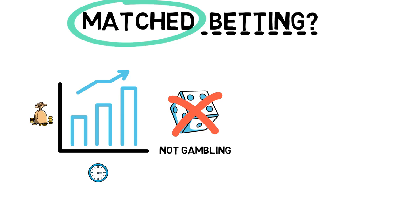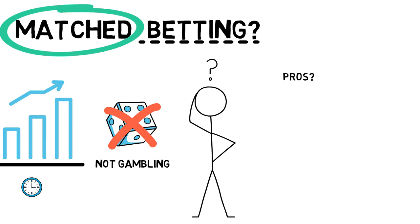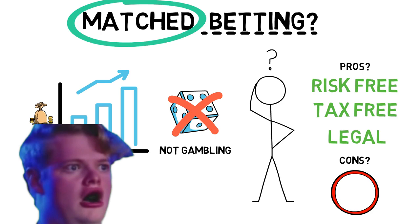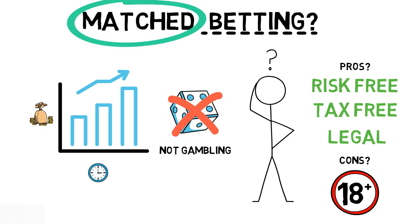This is due to the fact that it's called matched betting, and I'll explain how later on in the video. A massive thing is that this is risk-free, and a big perk, it's tax-free as well. It's also legal, which is nice. However, because it's gambling, you do have to be over the age of 18 to place bets.